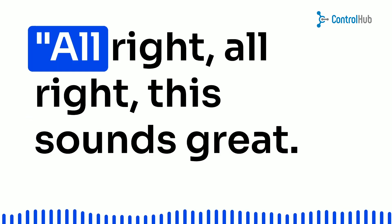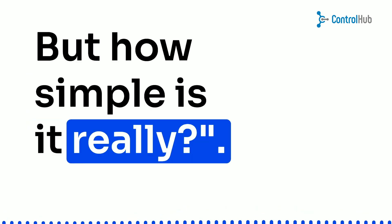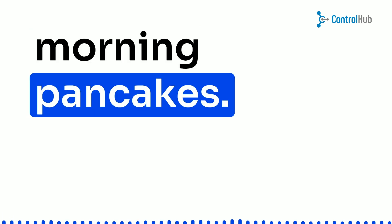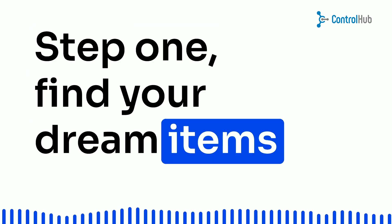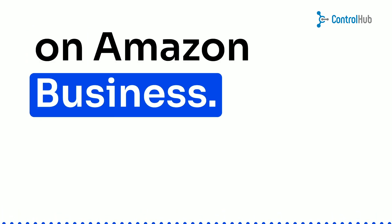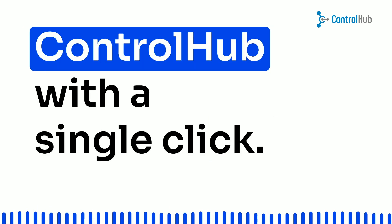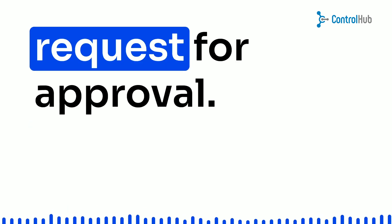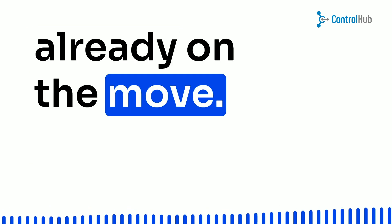You're probably wondering, all right, this sounds great, but how simple is it, really? Well, my friend, it's as easy as Sunday morning pancakes. For all you Control Hub users out there, listen up. Step 1: Find your dream items on Amazon Business — shop to your heart's content. Step 2: Zip that shopping cart over to Control Hub with a single click. Step 3: Send your purchase request for approval. Once the green light's on, Amazon's already on the move.